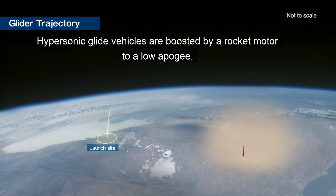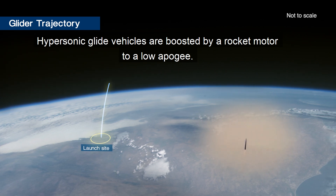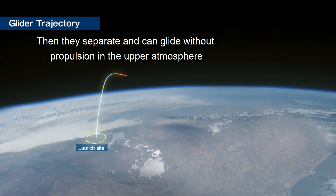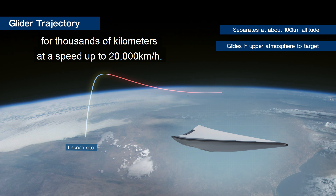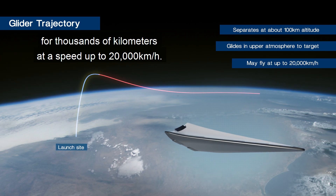Hypersonic glide vehicles are boosted by a rocket motor to a low apogee. They then separate and can glide without propulsion in the upper atmosphere for thousands of kilometres at a speed of up to 20,000 kilometres an hour.